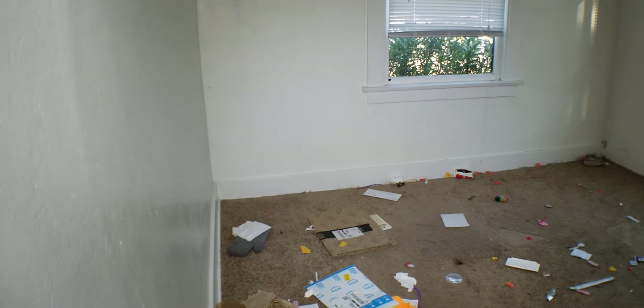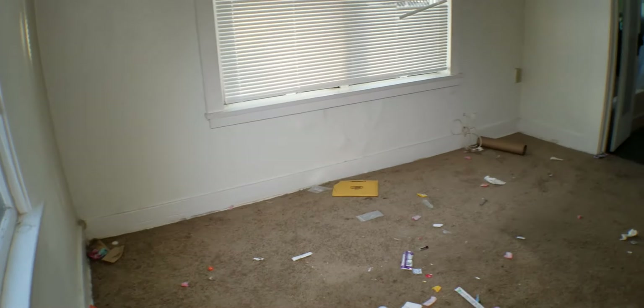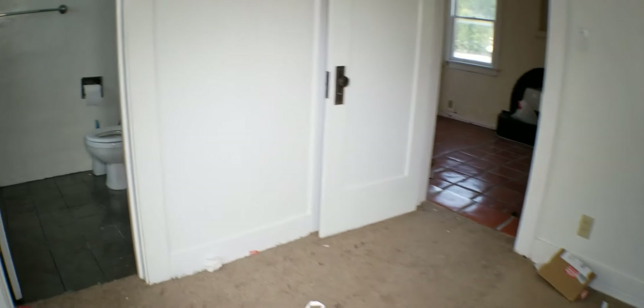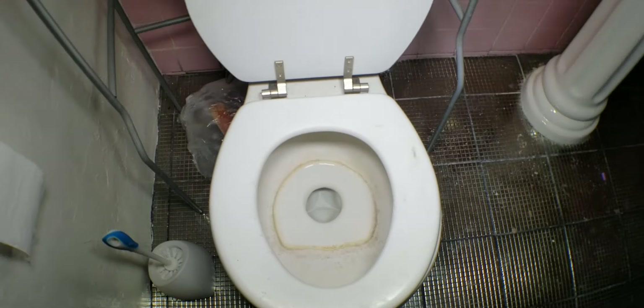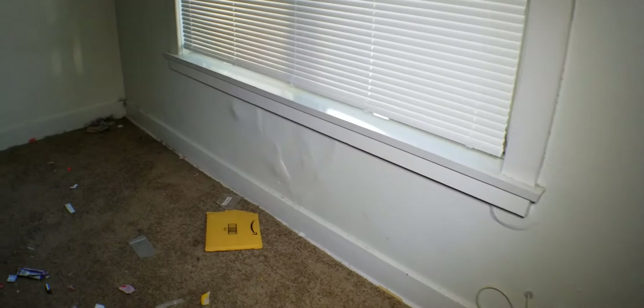We have dry rot issues here — that is not a tenant issue, it's been an ongoing issue with the front. Let's go into this one bedroom. I don't quite understand why, when our instructions are to leave the place broom clean, basically meaning all this should have been picked up. So I've got to send somebody in first to do all that before I can even start cleaning. We also have to make certain there isn't anything of any great value in all that — if there is, we need to contact the tenant and get it to them. Everything I see here is just general detritus of living.